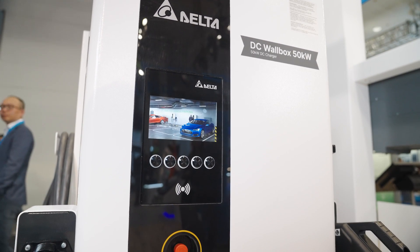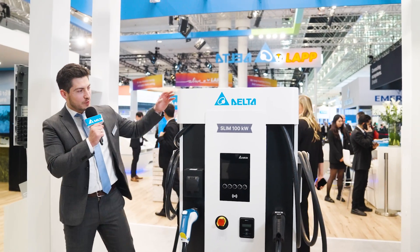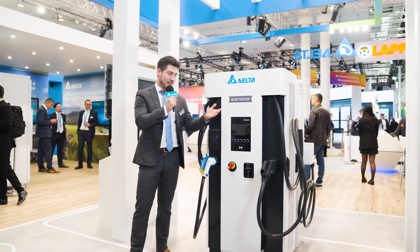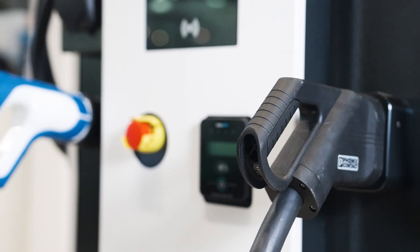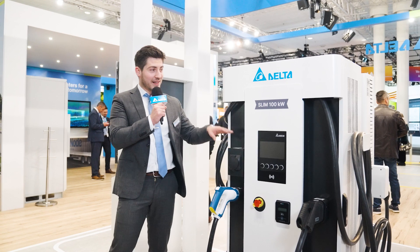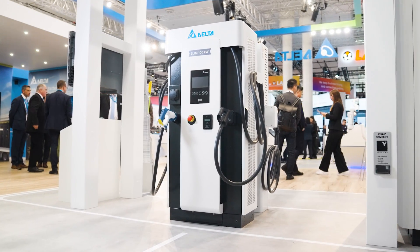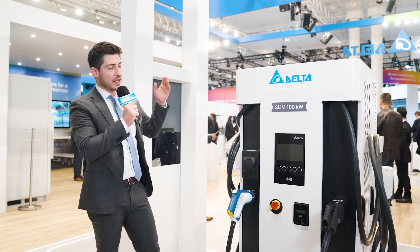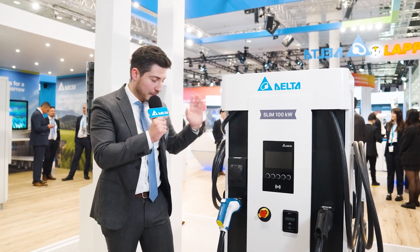On this side we have our Slim 100, where we've kept the same concept but given it more power — as the name hints, 100 kilowatt output power. You can also charge up to three vehicles at the same time: two DC outputs at 50 kilowatts each, plus a 22 kilowatt AC socket. Compared to similar stations, it offers a 55% smaller footprint. It's perfect for commercial applications, especially underground parking garages where space is confined.